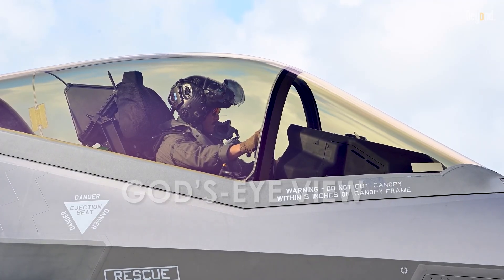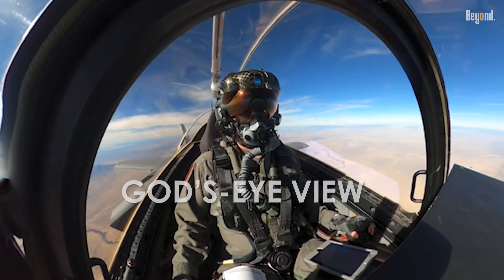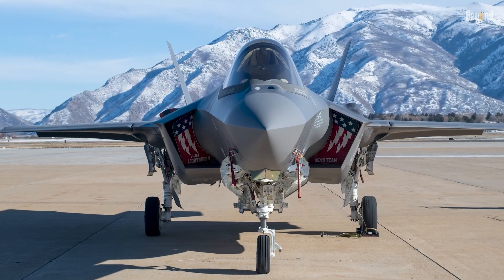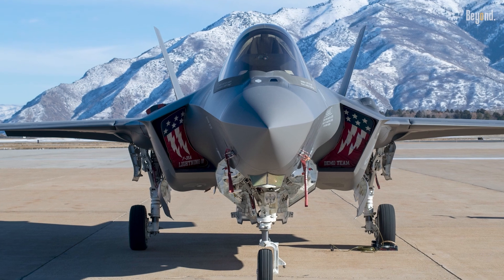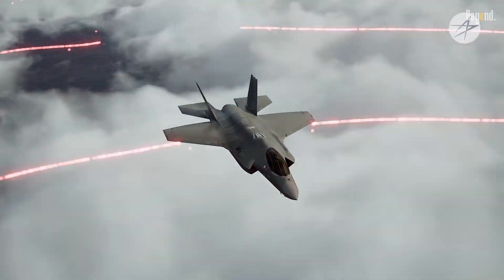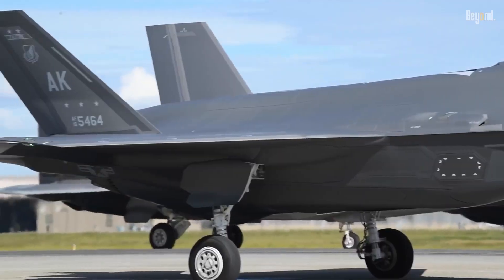This God's Eye view allows the F-35 pilot to see everything — from ground targets to airborne threats — for hundreds of miles in every direction, and to share this data seamlessly with other aircraft, ships, and ground forces. This transforms the F-35 from a mere fighter into a powerful information and command and control hub.